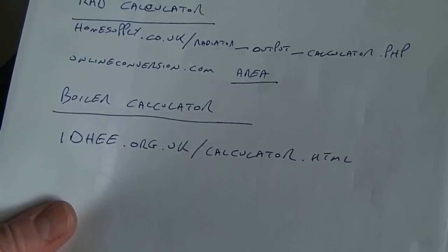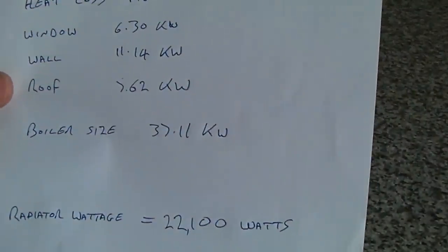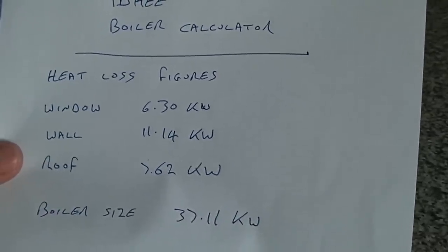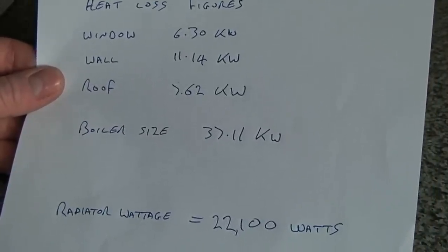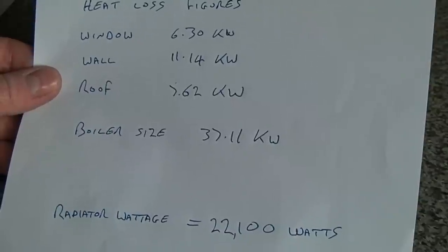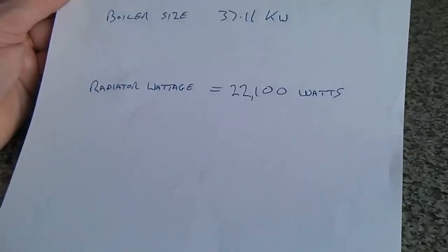The idhee.org calculator asks for overall measurements of the property, wall types, window types, insulation levels, and all the things needed to work out the boiler size. Using those figures, we came up with: window heat loss 6.3 kilowatts, wall heat loss 11.14 kilowatts, and roof heat loss 7.62 kilowatts. The recommended boiler size came out at 37.1 kilowatts. British Gas said 30 kilowatts would be fine, and my own calculations before today also suggested something between 31 and 35, so I think a 35 kilowatt boiler is probably okay.